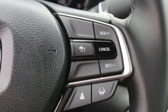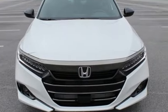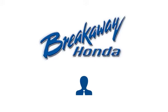Honda has a world renowned reputation for reliability. The time is now, see it for yourself today. Call, click or stop in today.